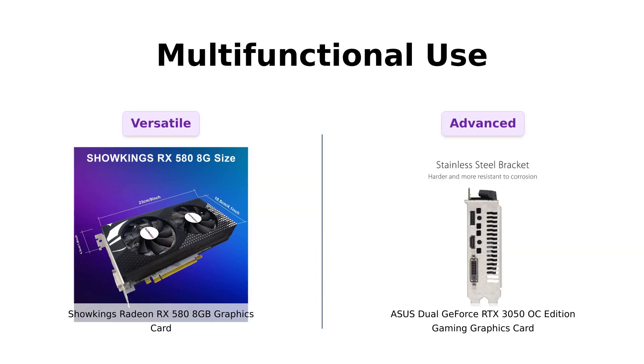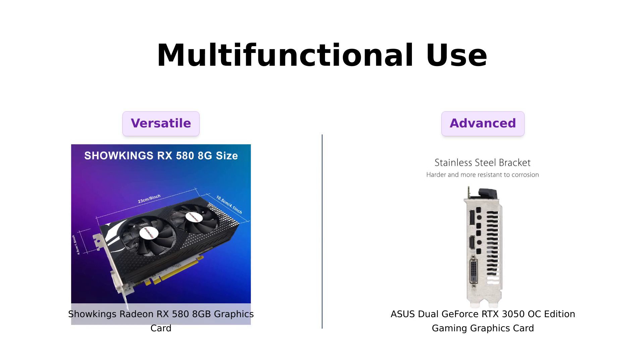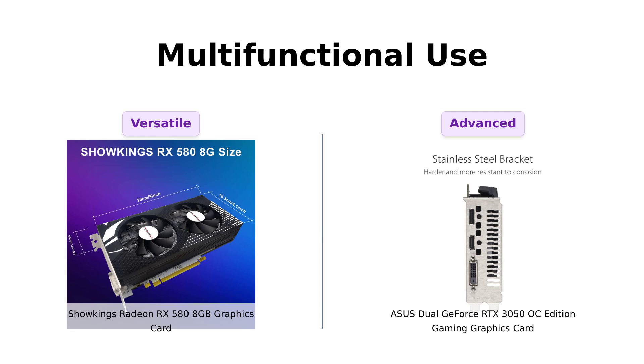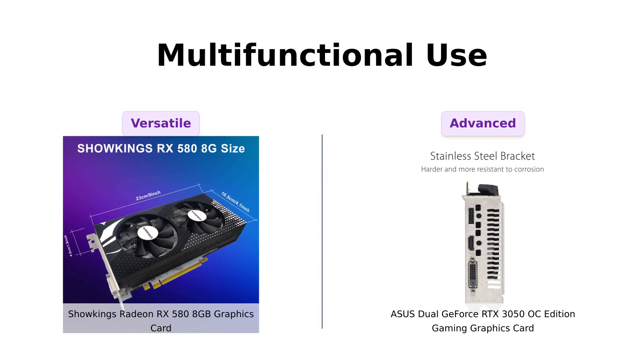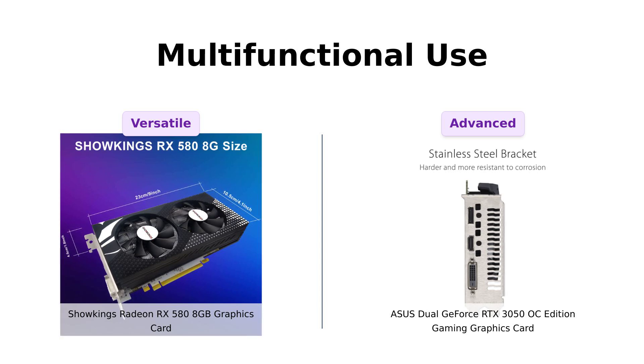Lastly, let's not forget about versatility. The RX 580 is not just for gaming — it's also great for multitasking, with reviewers mentioning its capability for video editing and graphic design. It's seen as a solid choice for those who do more than just game. On the other hand, the RTX 3050 takes versatility up a notch with its AI capabilities, making it ideal for gamers who also want to stream or use advanced graphics applications. Reviewers have praised its ability to handle gaming and productivity tasks seamlessly. Both cards offer multifunctional use, but the RTX 3050 stands out with its AI features that cater to a wider range of uses.